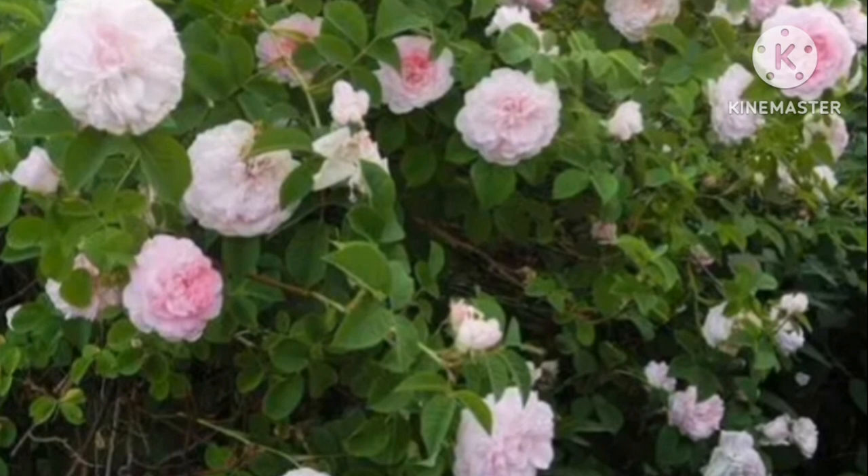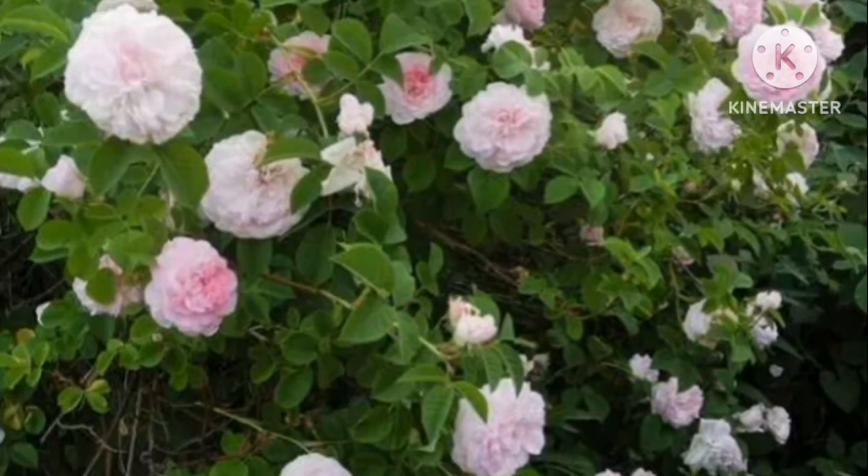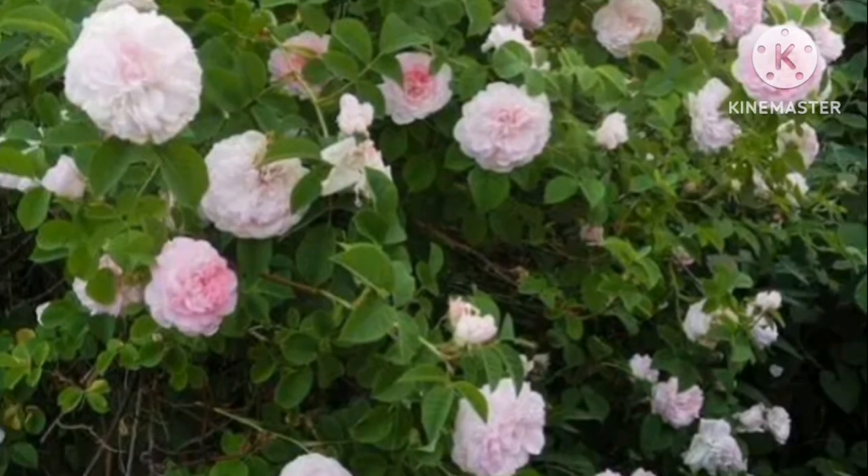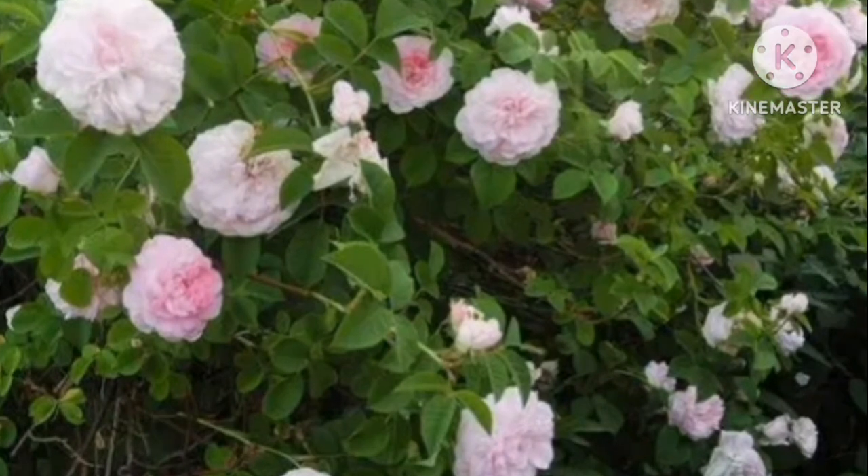Chloris. Chloris produces sweetly scented beautiful flowers in the summer. You can grow this disease-resistant plant as a climber or shrub.